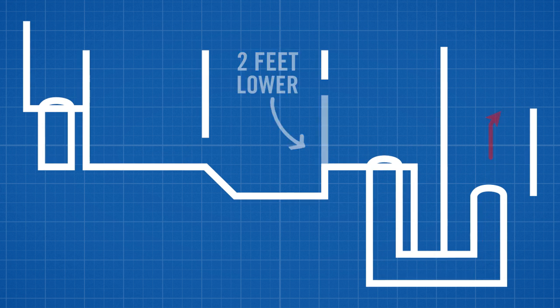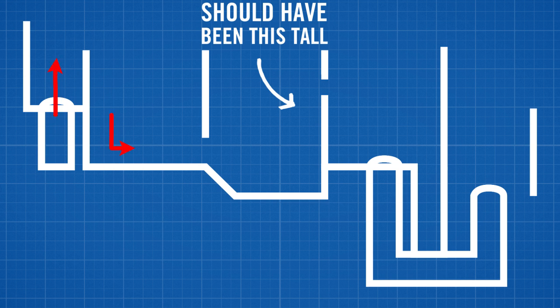Does it matter? Yes. The change in the physical dimensions of the unit caused it to not perform to its expected grit removal efficiency levels.